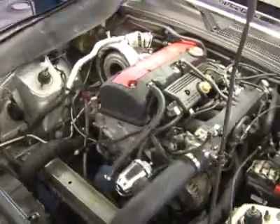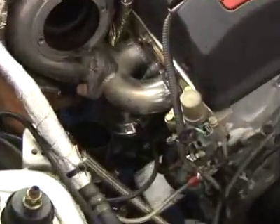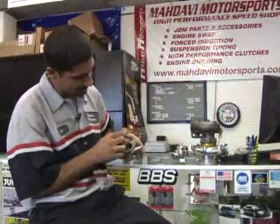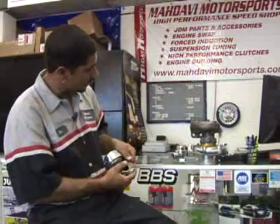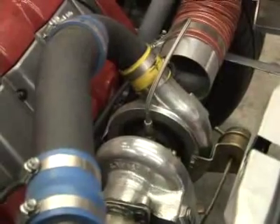A wastegate is basically a bypass valve that is installed on the hot side before the turbocharger. It's a little valve that has an inlet and an outlet. Exhaust gas comes in before the turbo, and this will regulate how much the turbine wheel in the turbo spins.